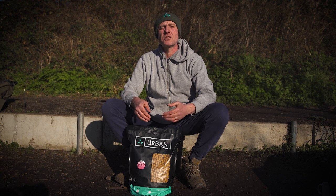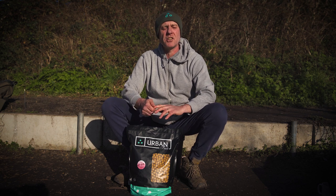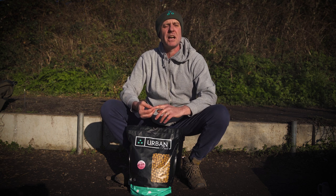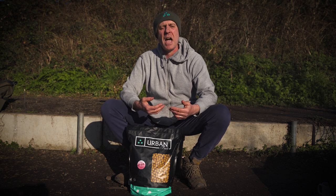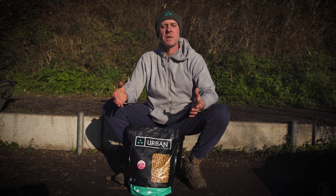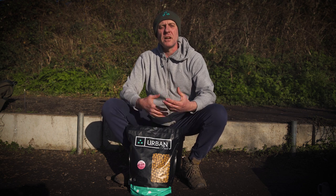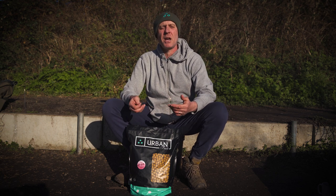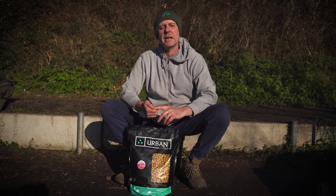So what I'm planning to do this 24-hour session is maybe every five or six hours put another handful of spombs out there and just see if it is that that's bringing the fish in — or maybe the fish are coming along and cleaning you out as well. By keeping the bait topped up in the swim, even in these temperatures, hopefully that will put a carp on the bank.